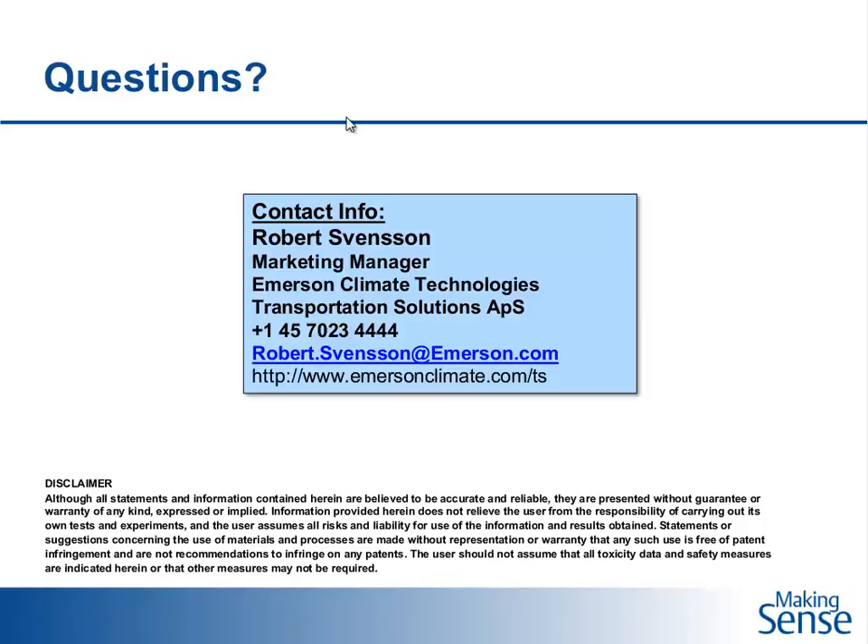A question about reducing reefer cargo claims: for more information, visit emersonclimate.com/TS for transportation solutions, where you can find more about our solution called Proact Transport. Regarding typical depreciation time for reefers: in our calculations we followed the 10-year lifetime, but most shipping lines would depreciate over three or four years.